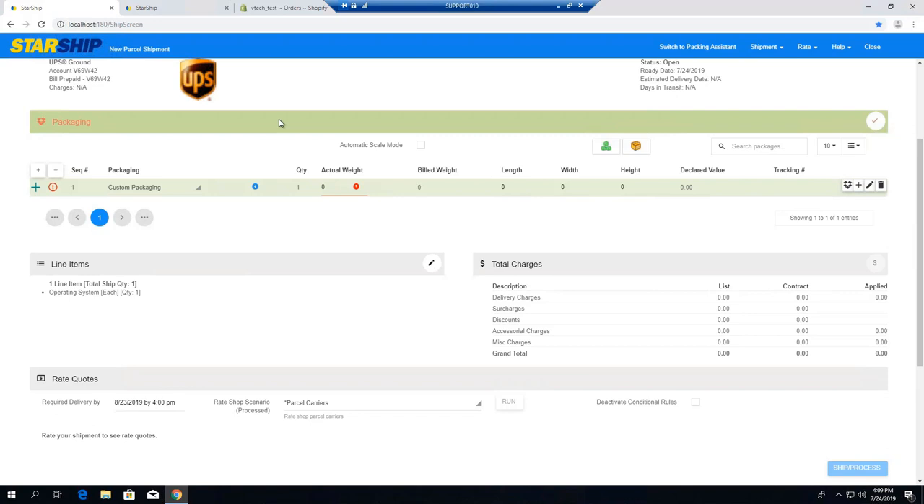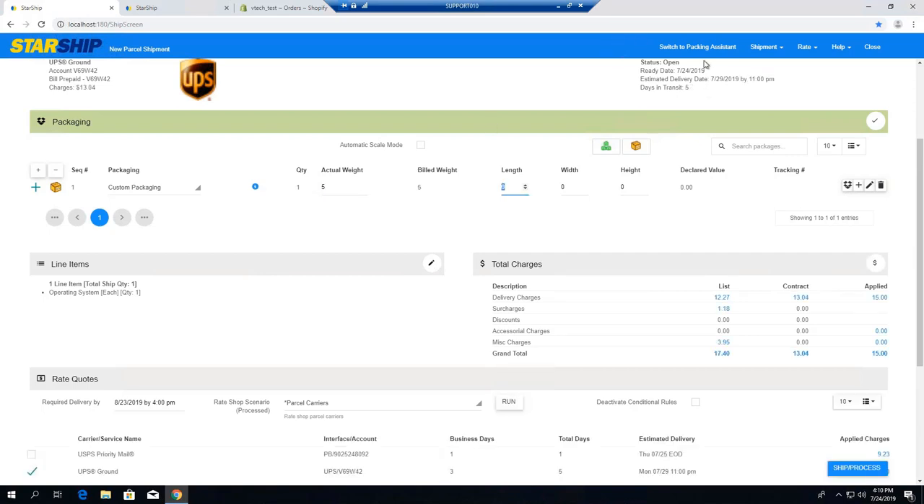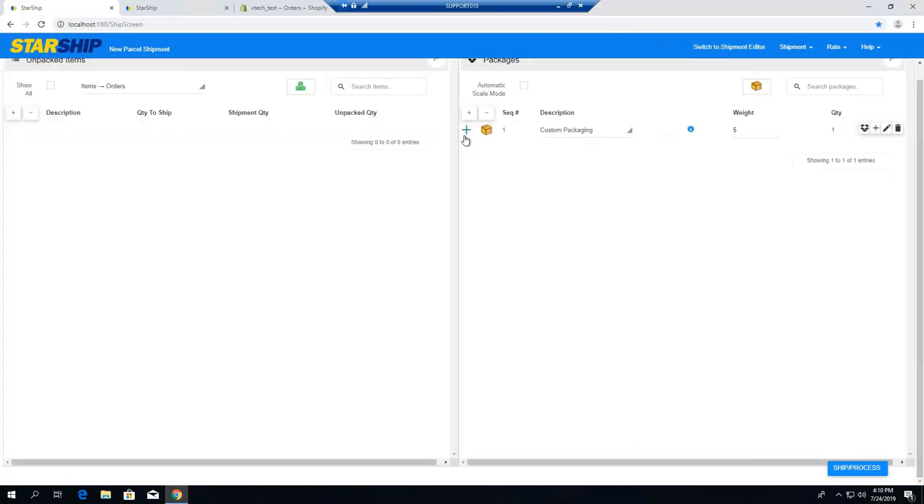We also have the packaging assistant — this is a newer feature. I can key in my weight here or attach that to a scale, or we can click into the packing assistant mode. This is similar to the shipping assistant in the previous desktop version, where you can move products from left to right and drill down into each of the packages to see the contents.